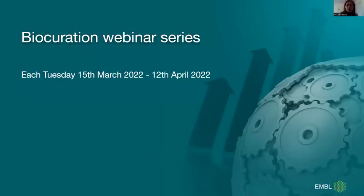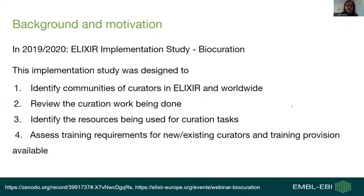Today's webinar is the first in a series of webinars covering the topic of biocuration. We will have more webinars on the following Tuesdays until the 12th of April. I would like to tell you a bit about the background and motivation for why we run this webinar series.